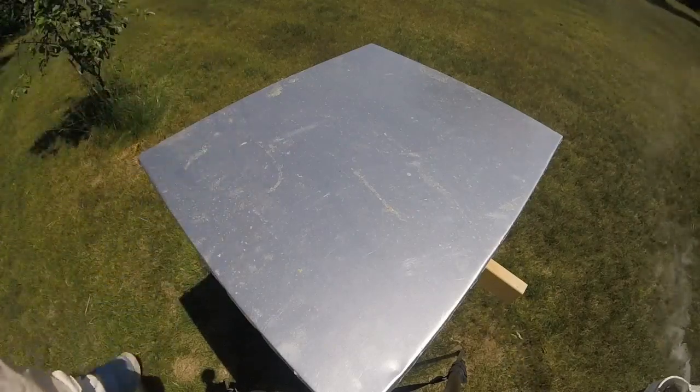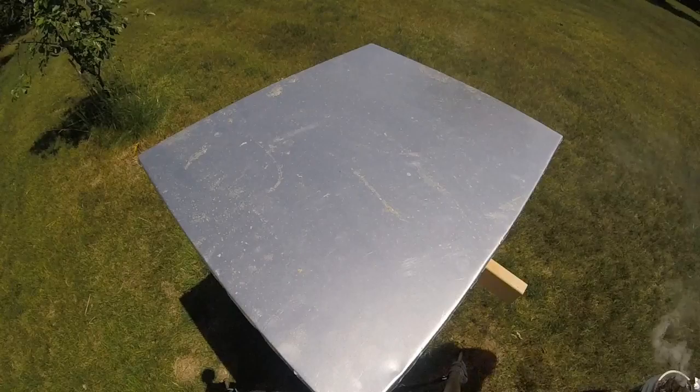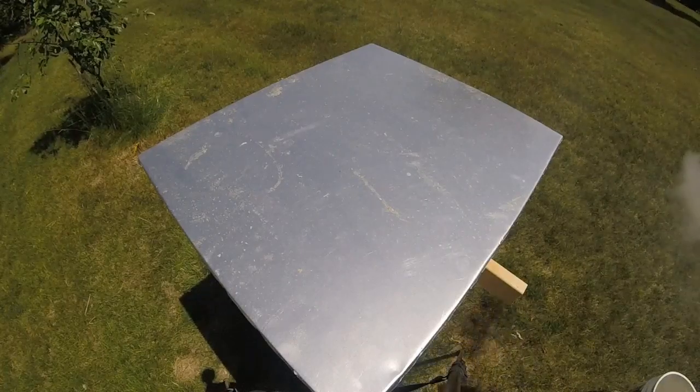Let's take a look and see what we can find in this hive. First thing I'm going to do is give the bees a little smoke.